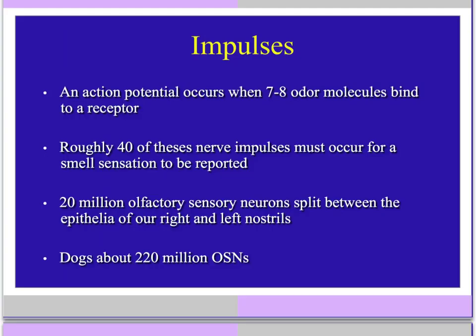An action potential occurs when seven to eight odor molecules bind to a receptor. Roughly 40 of these nerve impulses must occur for a smell sensation to be reported. There are 20 million olfactory sensory neurons split between the epithelia of our right and left nostrils. In comparison, dogs have about 220 million olfactory sensory neurons.